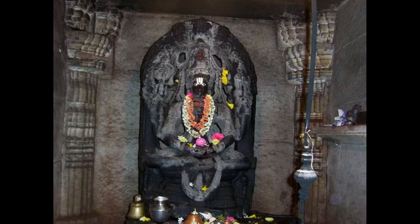The closed hall, which has no windows, connects to the sanctum via the Sukhanasi. The vestibule also has a tower which looks like a low protrusion of the main tower over the shrine.